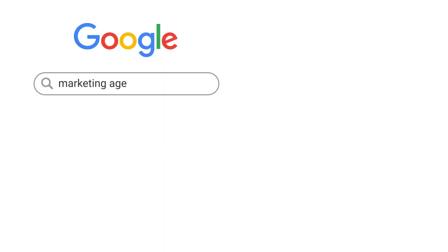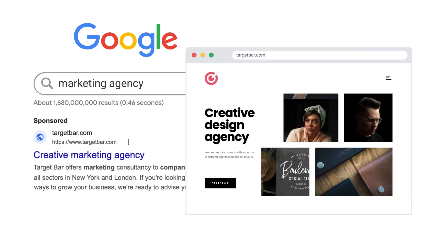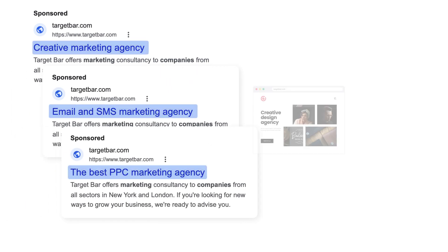Picture this: you've precisely crafted a PPC campaign, honing in on the right keywords, refining ad copy, and optimizing the landing page. But here's the curveball — your visitors are arriving for different reasons, searching with various keywords, yet they all land on the same landing page. This mismatch can be a conversion killer, as the relevance for each visitor wanes.